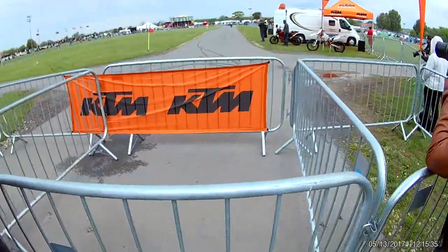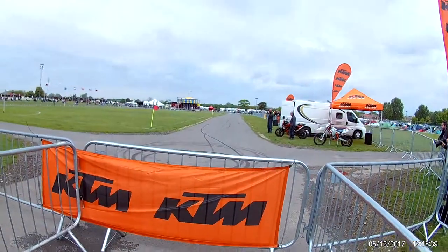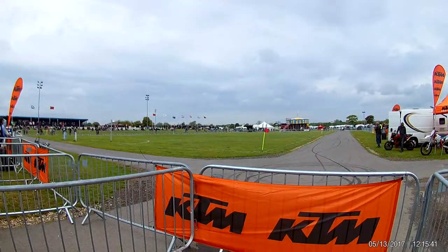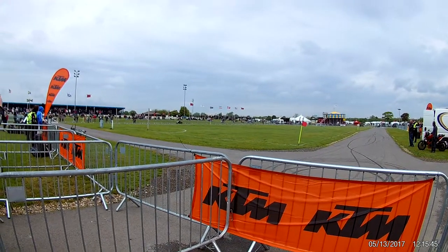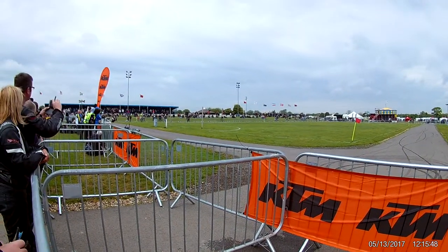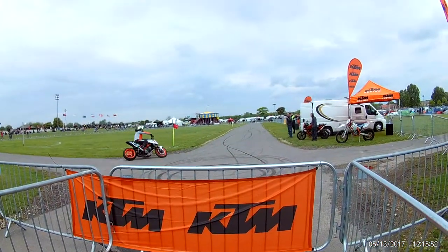We're on the tyre warm-up, just to make sure that the tyre is sticky and everyone performs as it should. This side of the arena is the easiest side, although we'll be doing complete laps. Getting the tyre nice and sticky.